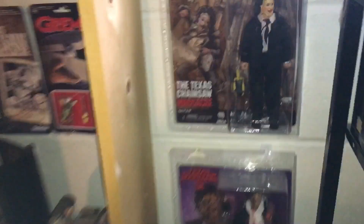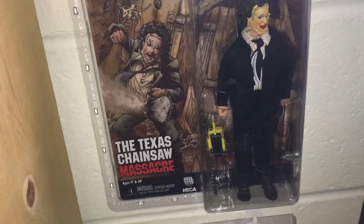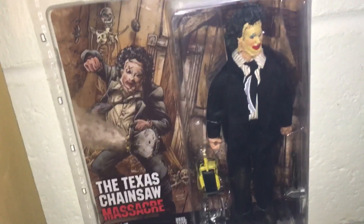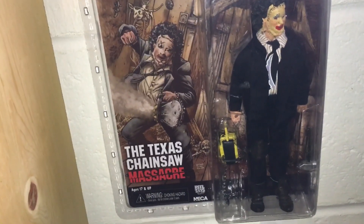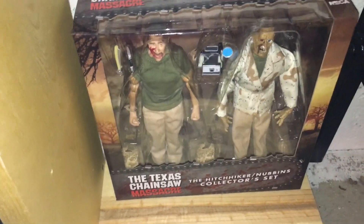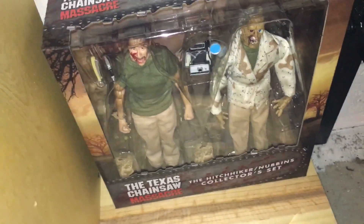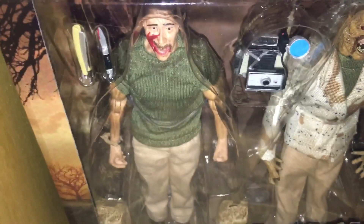Moving on to my NECA section — clothed and Ultimate figures. I got a lot of new ones here. I already had the classic Leatherface from the original movie, but I had to pick up the pretty face version to complete the collection. Such a fan of NECA Ultimate and NECA clothed figures — they're just badass. The other new one is the Hitchhiker set — the Nubbins collector set — where you get the Hitchhiker from the original and his look from Texas Chainsaw Massacre Part 2. Badass deluxe set.